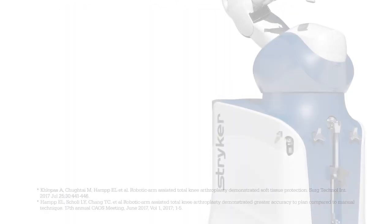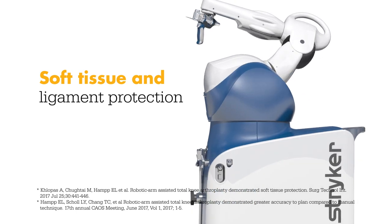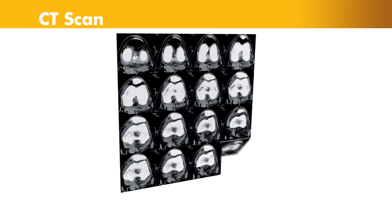In a laboratory study, Mako Total Knee enabled surgeons to execute their plans more accurately while also protecting soft tissue and ligaments from damage. Let's take a look at how it works. It begins with a CT scan of the knee joint.